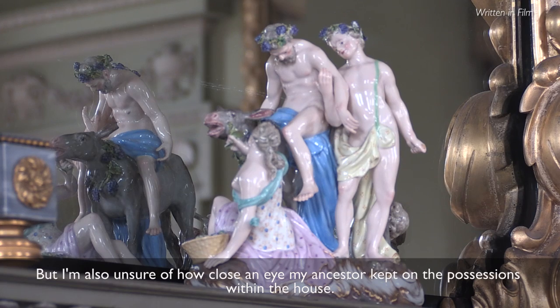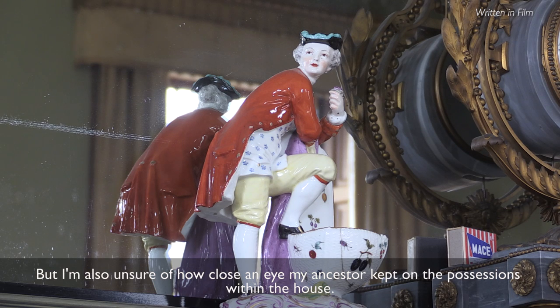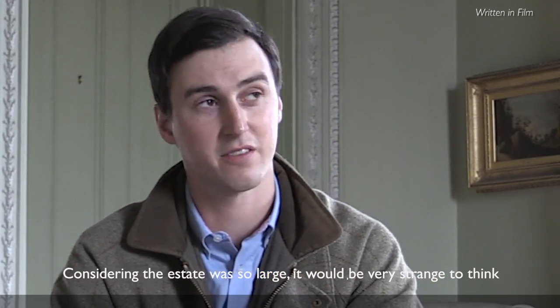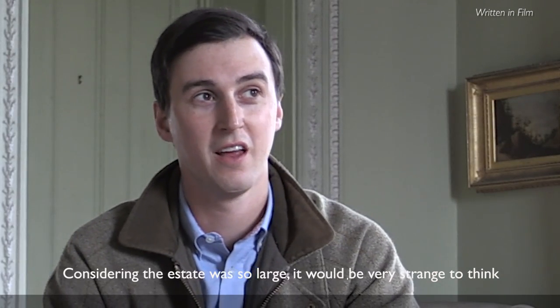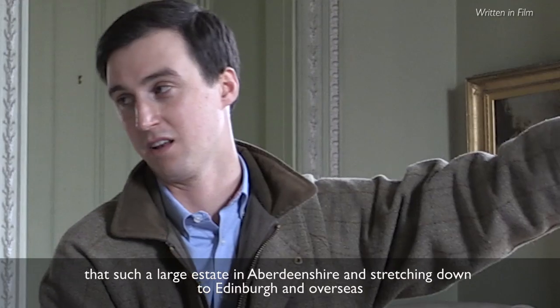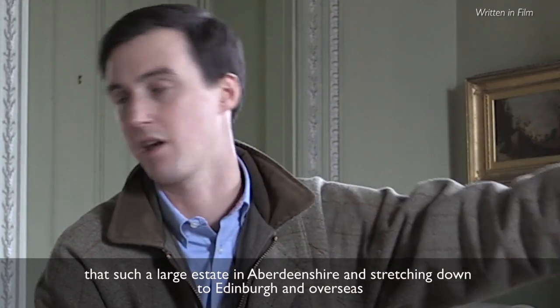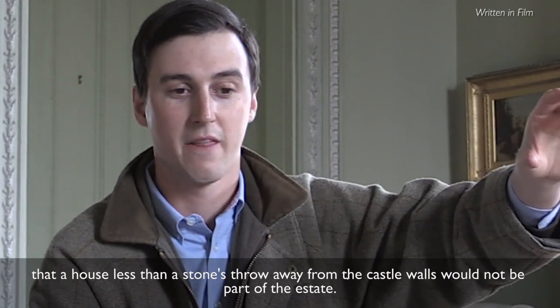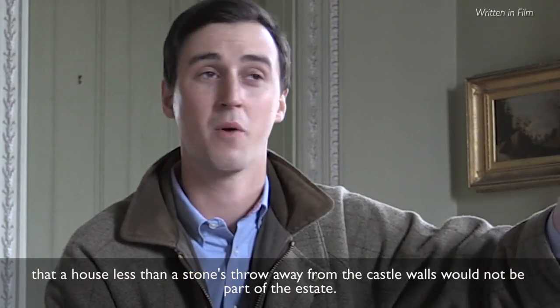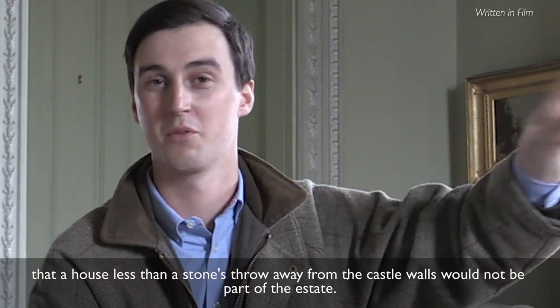I am also unsure of how close an eye my ancestors kept on the possessions within the house. Considering that the estate was so large — stretching across Aberdeenshire, down to Edinburgh and overseas — it would be very strange to think that a house less than a stone's throw away from the castle walls would not be part of the estate.